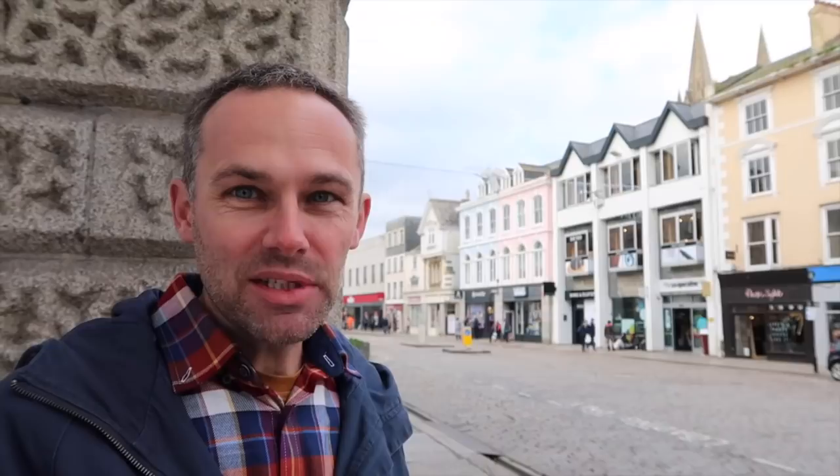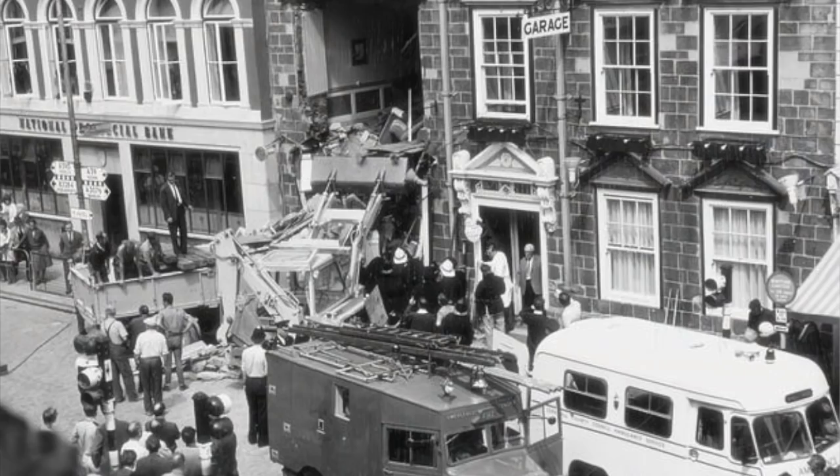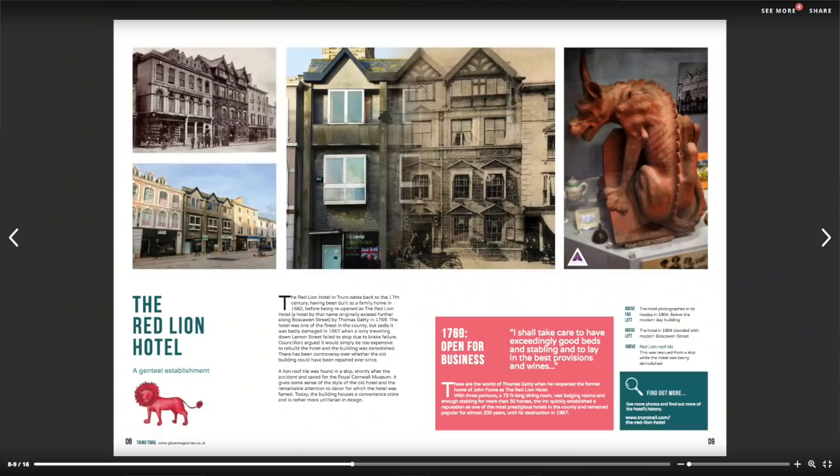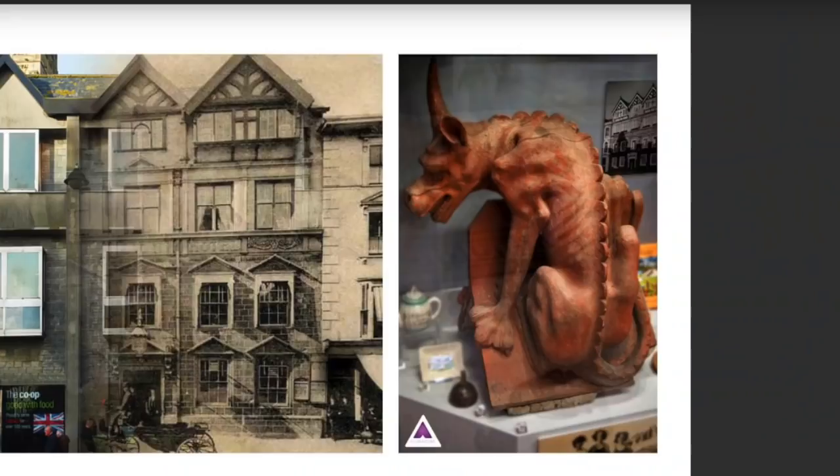In 1967 there was a terrible accident. A lorry coming down Lemon Street lost control with no brakes and went straight into the façade. Councillors at the time said it was too expensive to rebuild. If you're interested in finding out more about the Red Lion and that fateful day, in the Cornwall Museum in Truro they've got one of the Red Lion ridge tiles.